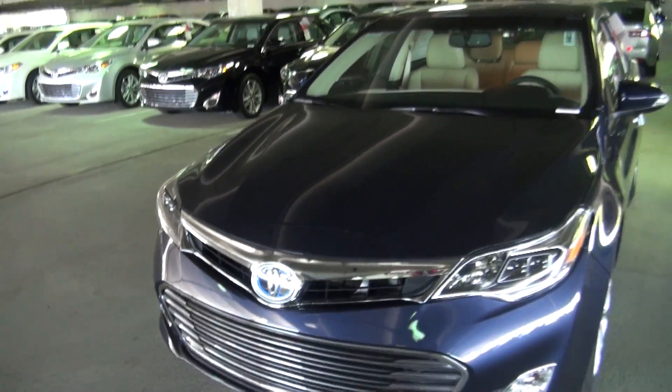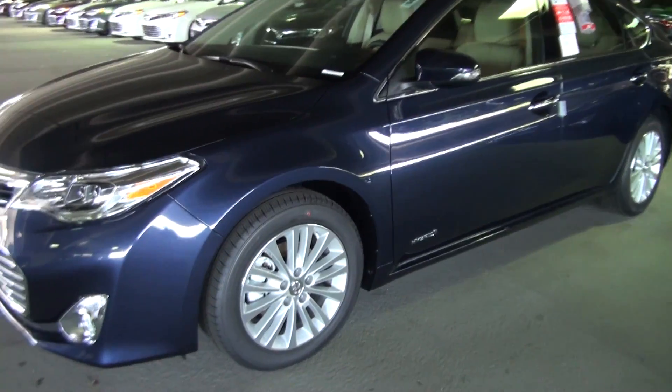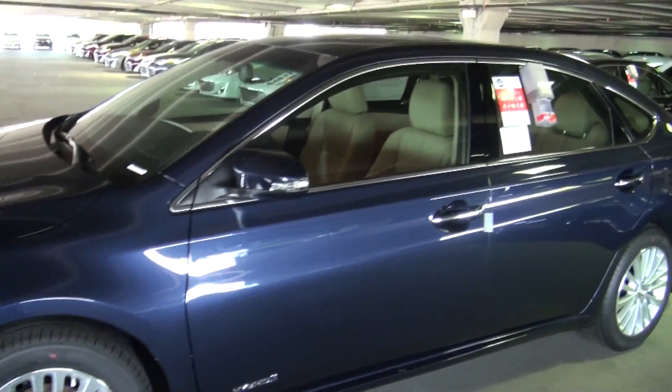This is a beautiful car. This is one of many we have to choose from across many trim levels. This one of course has the alloy wheels, and it's in a really nice blue.